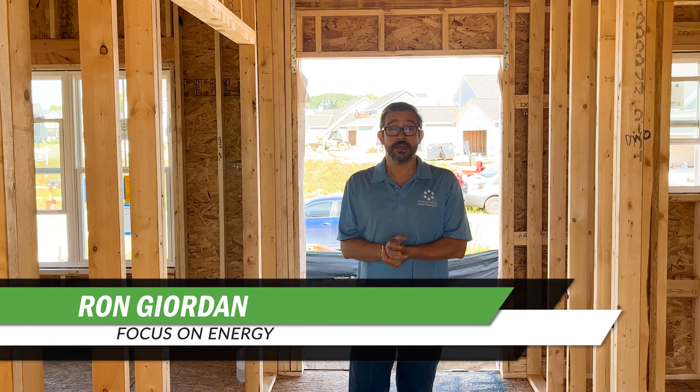Hello, I'm Ron Jordan, and welcome to a special Focus on Energy Focus Friday 5. We are at the Net Zero Home Build in Fitchburg.